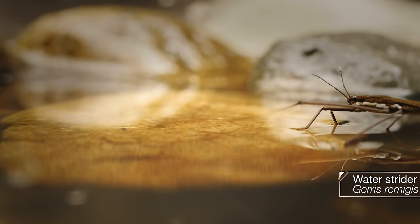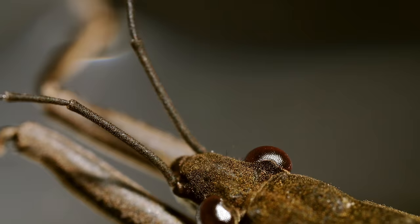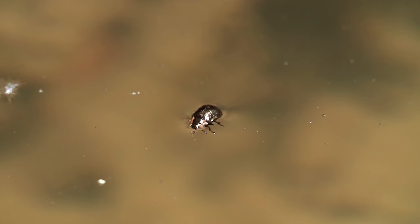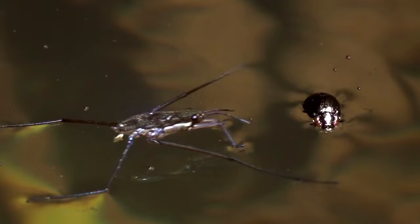To us, water striders are almost magical. I mean, come on, they're literally walking on water. But come down to their level, and it's a bit more sinister. These delicate little bugs have figured out how to master the elements and to exploit those who can't.